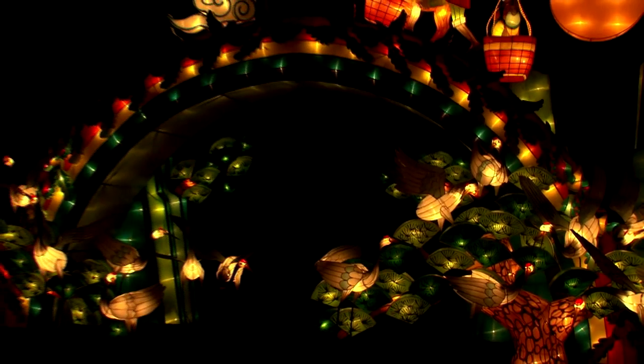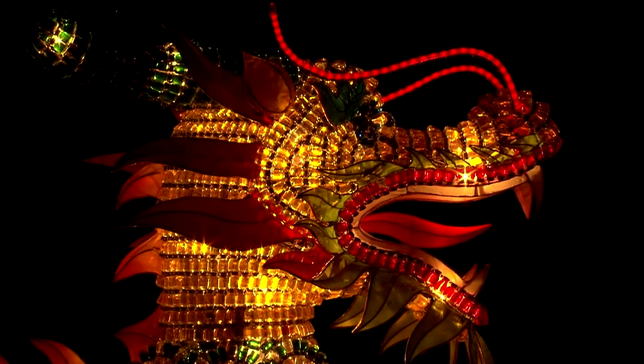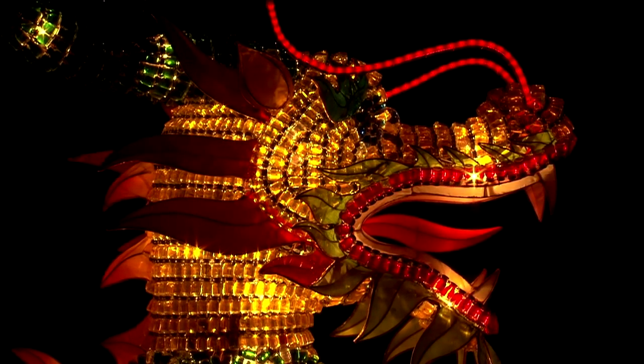The installations represented a wide variety of Chinese myths and symbols — Buddhas, terracotta warriors, spirits, lotus blossoms, and of course, lots of dragons.